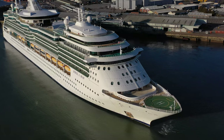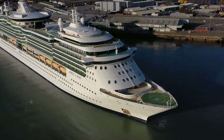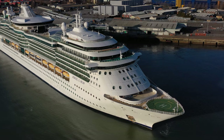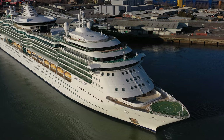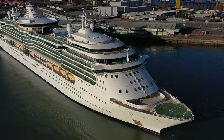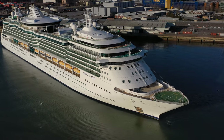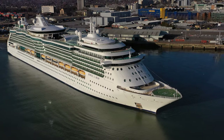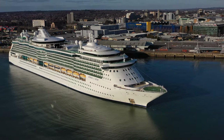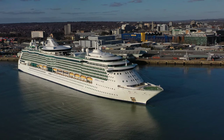First time for me droning the Jewel of the Seas. It's part of the Royal Caribbean fleet and is one of the older cruise ships we've seen, dating back to a launch date of March 2004. Part of the Radiance class of cruise ship. Gross tonnage is 90,000 and a length of 293 metres — so not as big as some of them we see. That really shows when you look at the passenger capacity: two and a half thousand passengers and 842 crew.